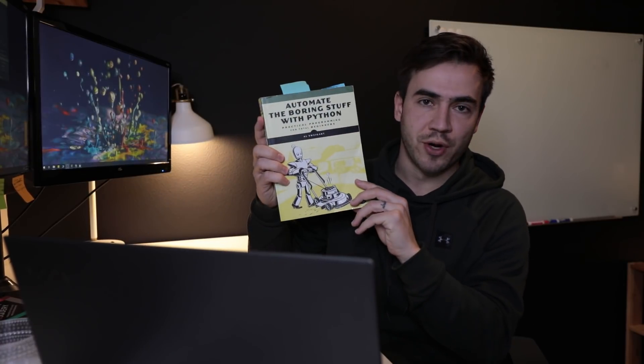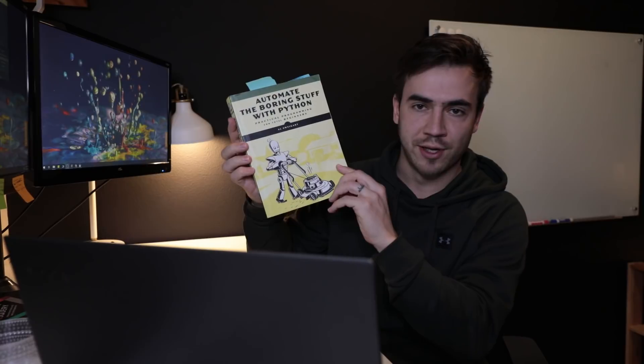We started looking for companies and developers to build this out, but I really wanted to build it myself. I told my boss, 'If you let me take a stab at this and give me a few months to learn, I think I can do it.' So I started looking at books and online resources, and the first thing I found was 'Automate the Boring Stuff with Python' from a local Barnes & Noble.